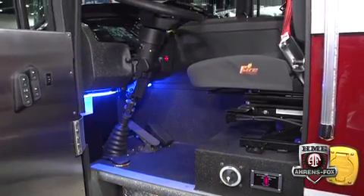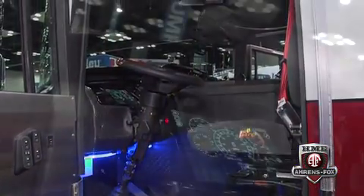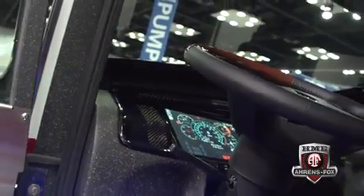Moving over to the driver side of the truck, HME has done a lot of work to infuse technology into the whole driver experience. What they've done here is a carbon fiber brow and bezels around the touchscreen digital instrument panels. It also features a Zolatone-covered composite dash and armrest. All warning lights on both the officer and driver's side are also digital touchscreen.